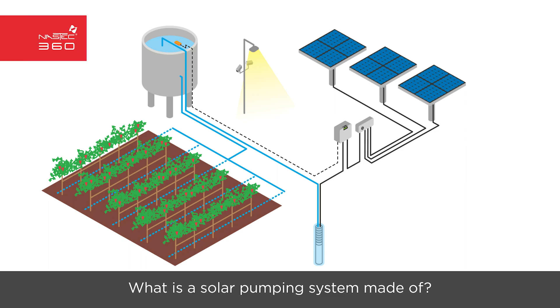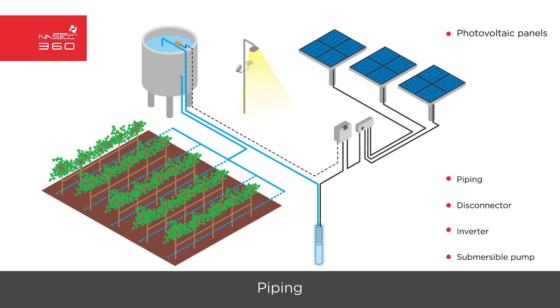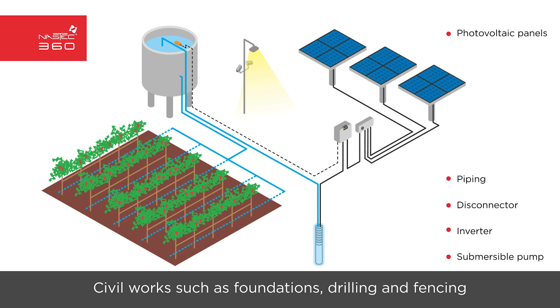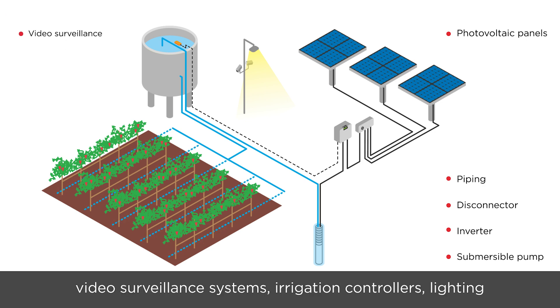A solar pumping system is made of photovoltaic panels and related support structures, pump and control electronics, piping, civil works such as foundations, drilling and fencing, and additional accessories such as video surveillance systems, irrigation controllers, and lighting.